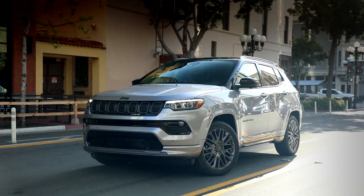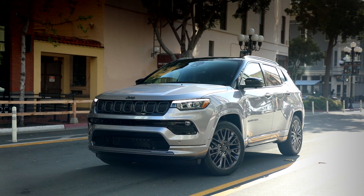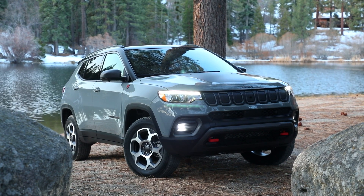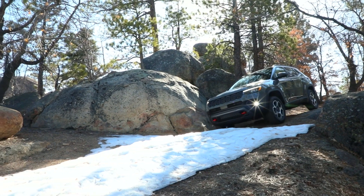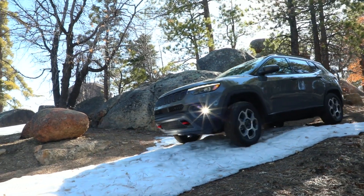On the fascia we have the on-road approach, departure, and breakover angles, and then more importantly on the off-road vehicle, the 4x4 Trailhawk, where we maintain our 30 degree approach, 24 degree breakover, and 34 degree departure angles.